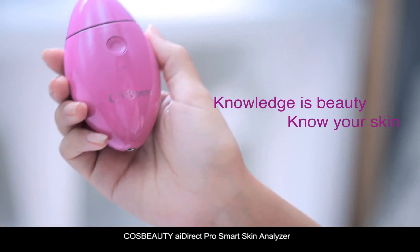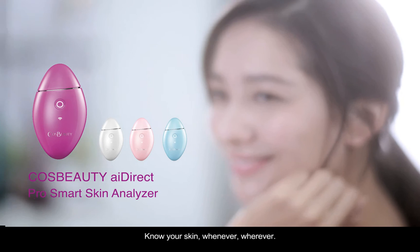CauseBeauty iDirect ProSmart Skin Analyzer empowers you towards more effective skin care and beautiful skin. Know your skin, whenever, wherever.